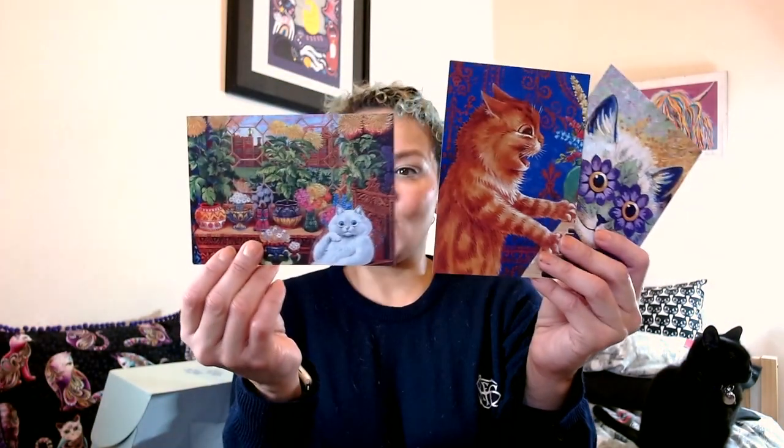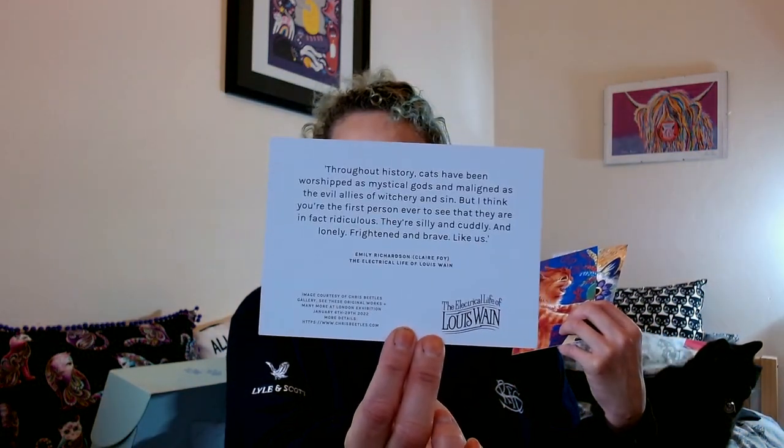The next thing in here is fantastic — there's some cards. This one has a lovely quote on the other side, and there is an exhibition in London that you can go to. I very much like this one, and there are some wonderful quotes on the back as well. I think I might frame these and put them on the wall — they're beautiful.